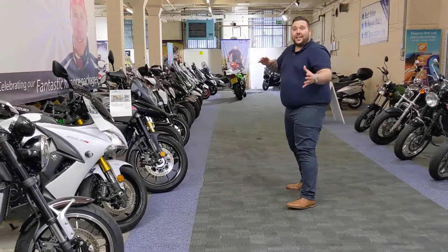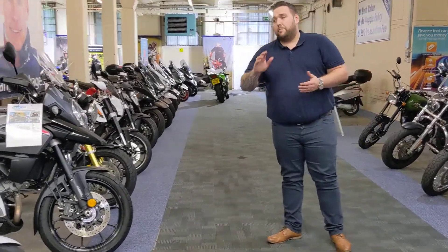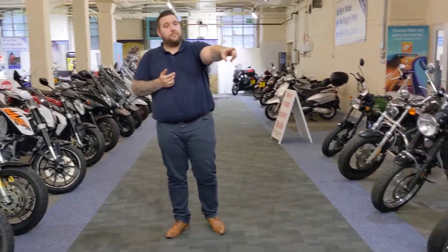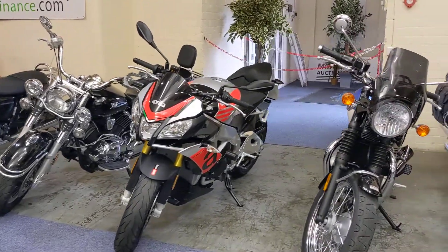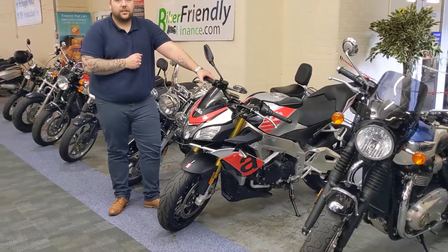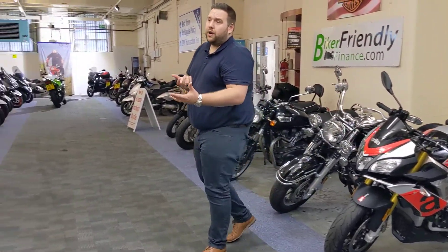As you can see behind me, it's hard to speak about every bike because we've got quite a few in stock. We've got sports tourers, nakeds, learner legals, automatics, adventure bikes, full-on tourers, and big, massive, powerful naked bikes. This is the Tuono V4 1100 — absolutely stunning bit of kit. So depending on what you're into, chances are we'll have a bike that is right for you.